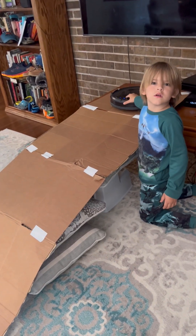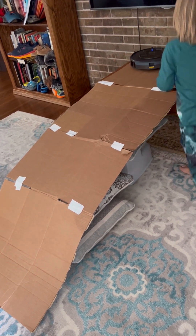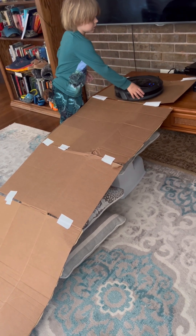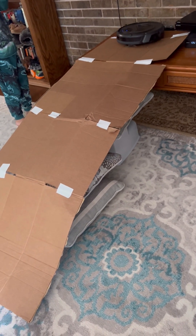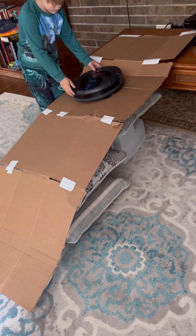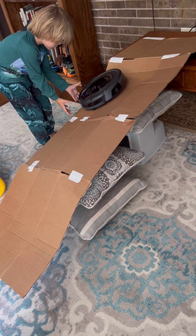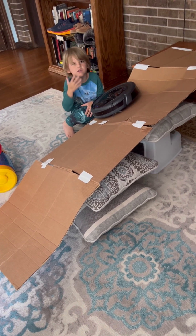Tap the bumper. All right, go. Go, go, go. Tap the bumper, tap, tap. Oh, no. I need more, Mom. Why won't we do it? Well, we need to fix our ramp.